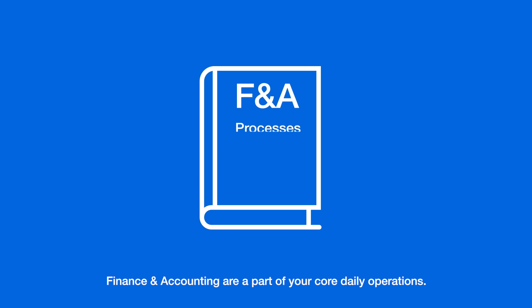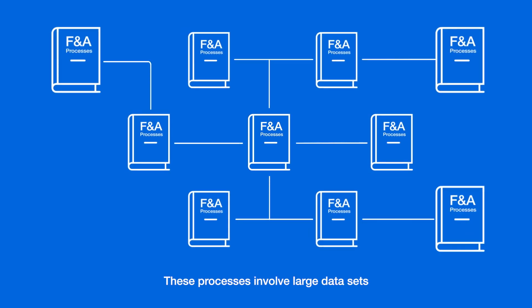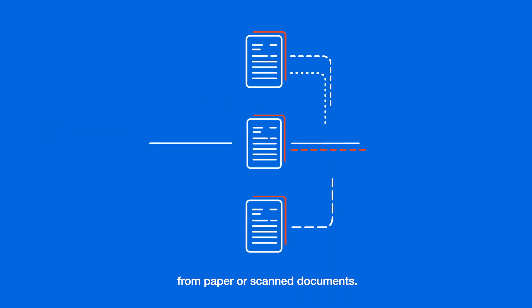Finance and accounting are part of your core daily operations. These processes involve large data sets and predictable manual work that can overwhelm your staff, not to mention having to handle information from paper or scanned documents.